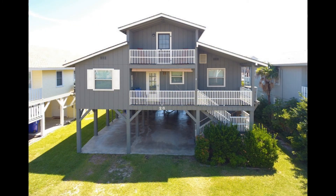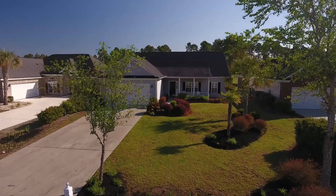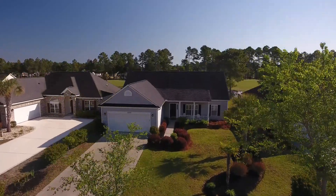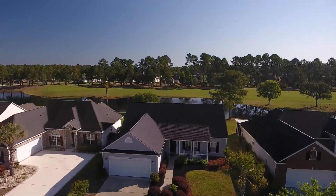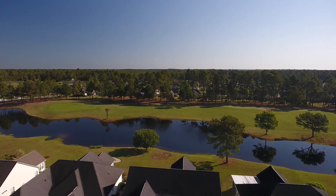Again, this picture taken from ground level really doesn't tell the whole story of this property. Here's another property. From the ground level, the home seems nice enough, but as the drone gains altitude, we can now see that this home sits on a beautiful pond and on a lovely golf course.